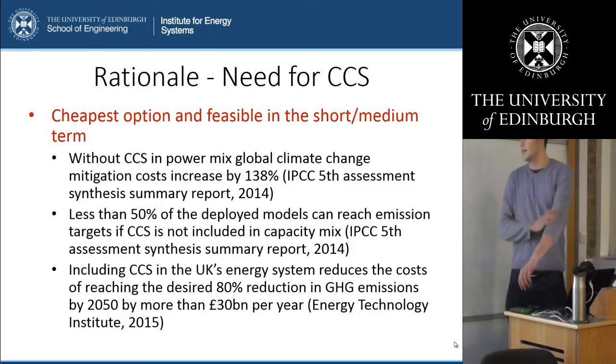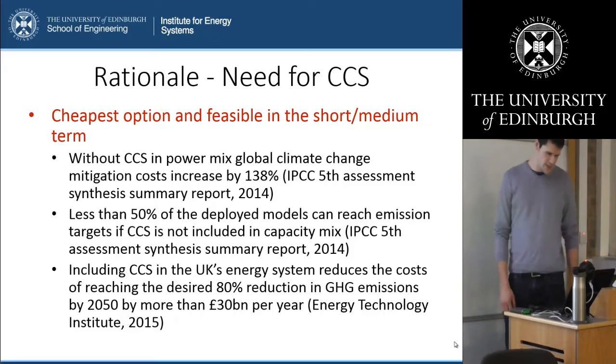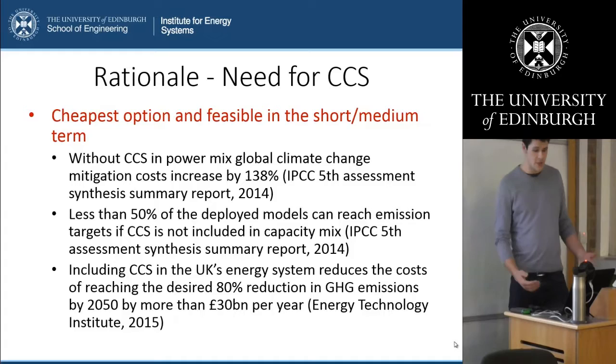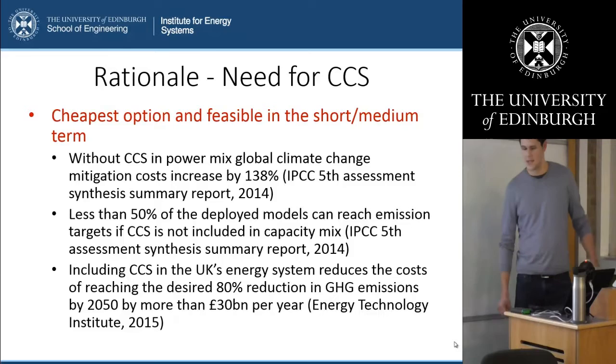I usually state the IPCC and the ETI cost figures. The IPCC suggests that without CCS in the global power mix, that will increase the mitigation costs by 138%, and that's only the increase. Also very interesting is that less than 50% of the deployed climate models can in fact even reach the climate targets if CCS is not included in the capacity mix. The Energy Technology Institute suggests that including CCS in the UK's energy system reduces the costs of reaching the desired 80% reduction in greenhouse gas emissions by 2050 by more than 30 billion pounds a year.